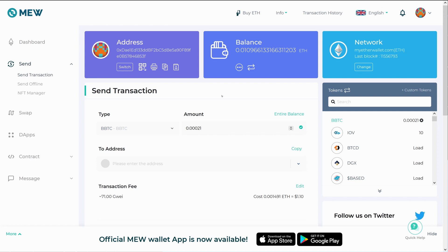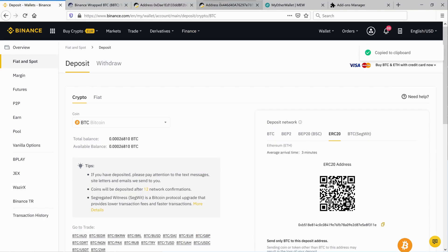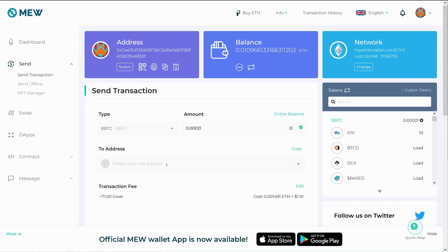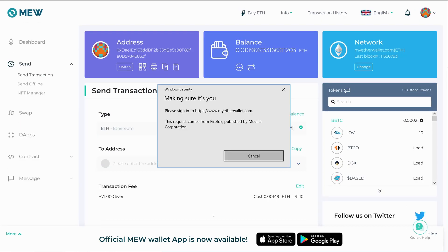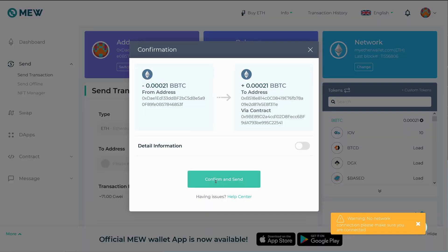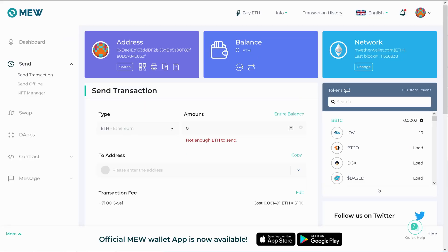We've got enough Ethereum to send a transaction. We want to send the entire balance of BBTC, and the address we're going to send to is the deposit address for Bitcoin on Binance — that's honestly the safest place to send it straight back to. We'll copy that deposit address, paste it in, and send that transaction. There's the signed transaction in MyEtherWallet — we'll confirm and send. I've sent the Bitcoin back and also sent the Ethereum back to my tip address.